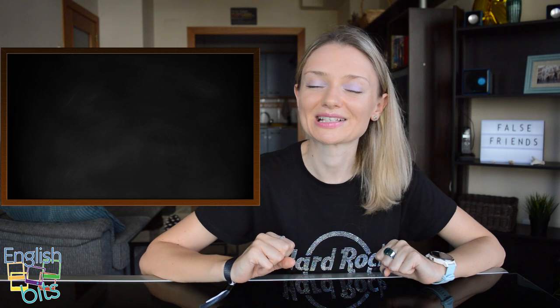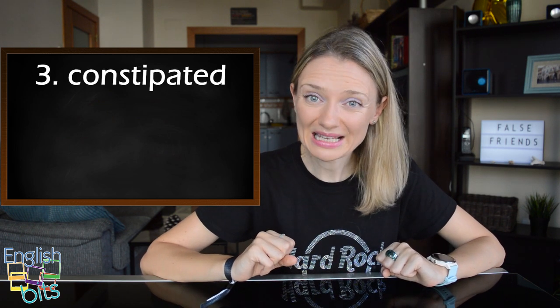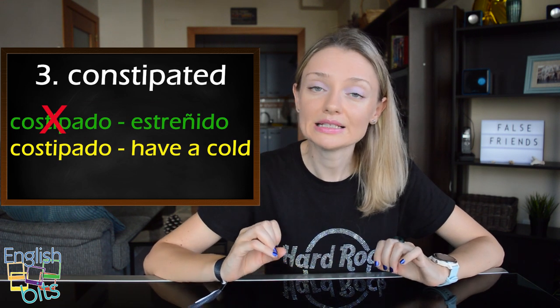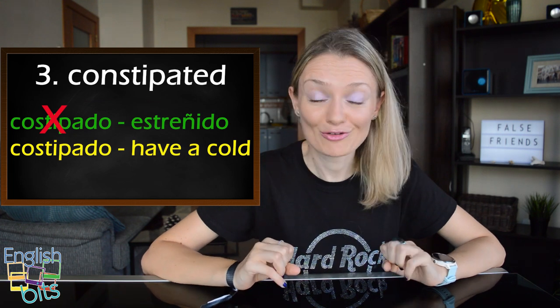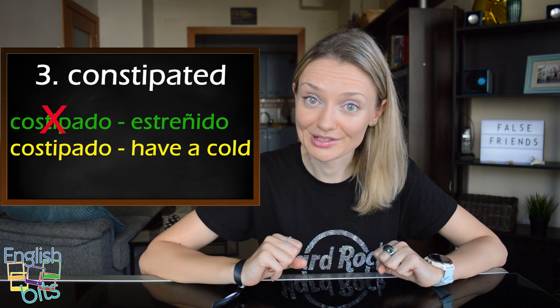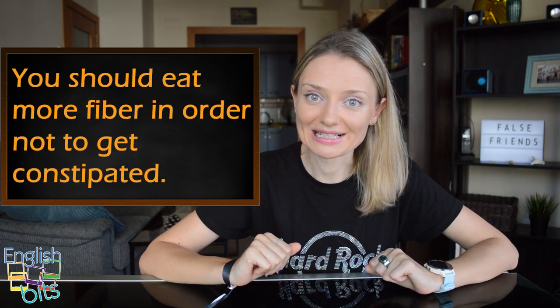Now let's look at our false friend number three which is 'constipated'. It doesn't mean 'constipado' — be very careful, it has a completely different meaning which is 'estreñido'. And if you want to say 'constipado', it would be 'to have a cold'. For example, you should eat more fiber in order not to get constipated.